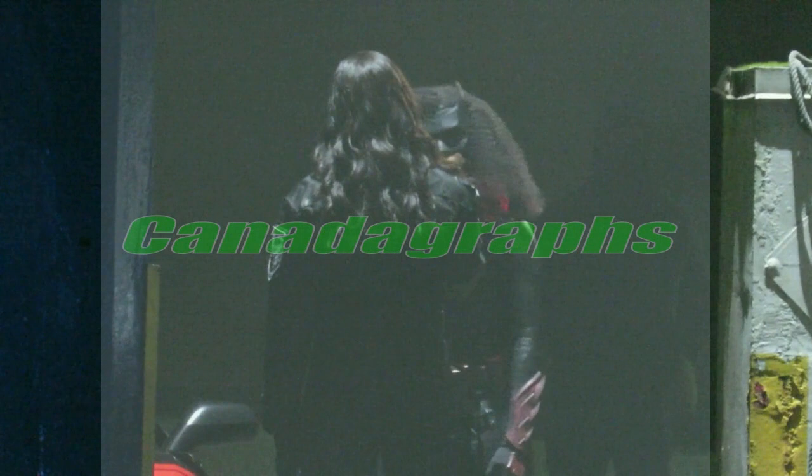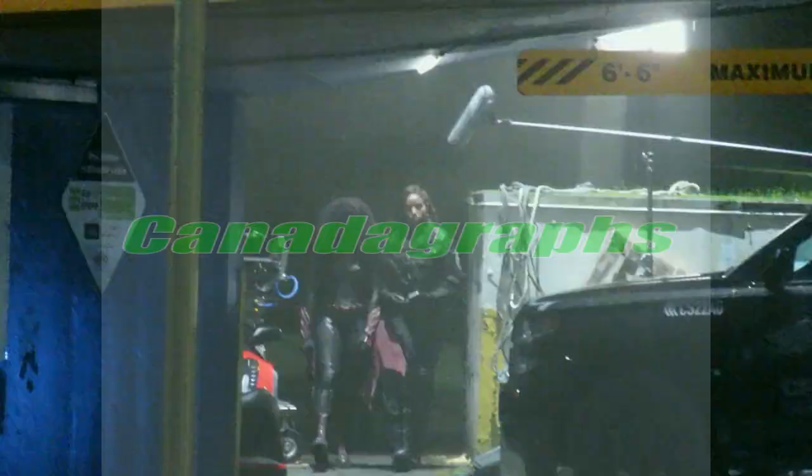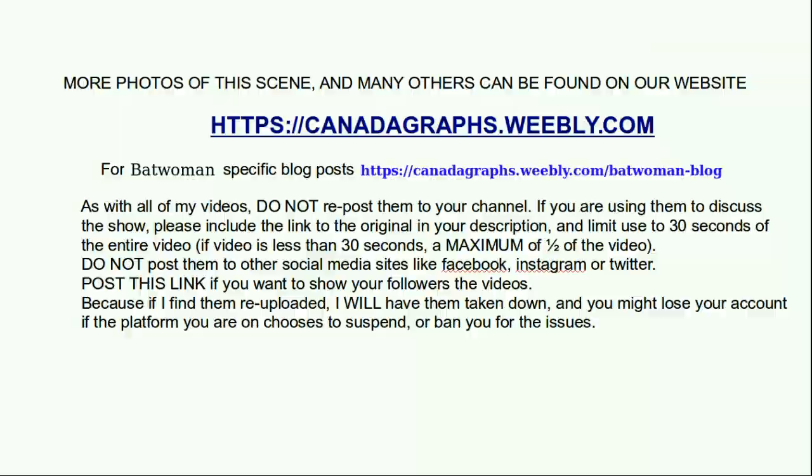You can obviously see Javicia Leslie there in her new Batwoman costume. The person with their back to us is Megan Tandy as Sophie Moore. I did a little pan down so you can look at the things on her arm — I don't know what you call those spikes. This is the best look I've had of it even though I've seen it prior to this. This is a scene of her getting into the car. They walk out of this alley towards their cars and do a quick chat scene. Eventually Batwoman turns and gets in her car, and Sophie walks towards that truck you see off to the right. And that's basically the end of the scene.